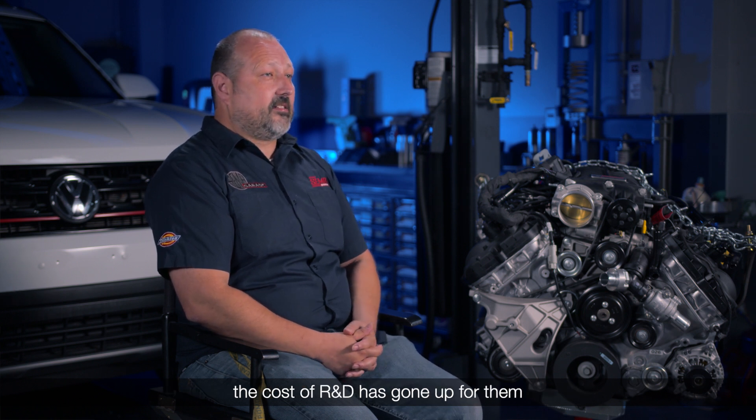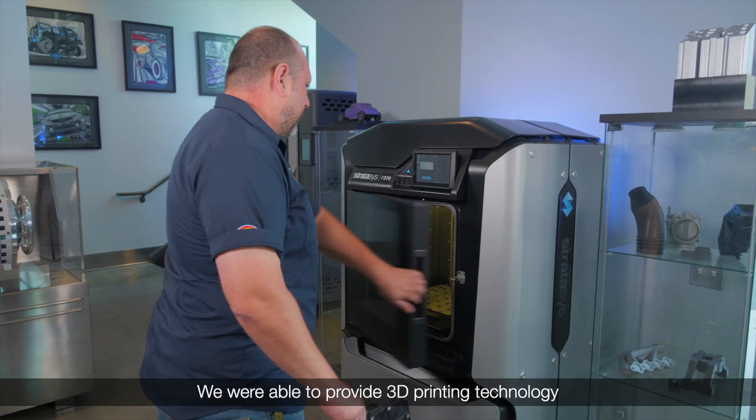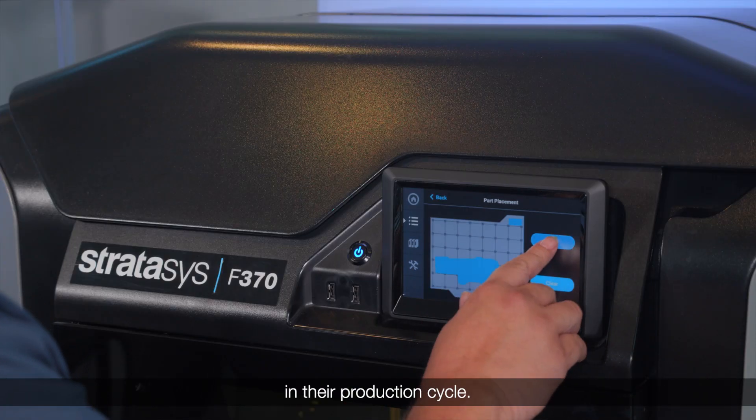As the costs involved with molds are very expensive, the cost of R&D had gone up for them since they didn't have 3D printing technology. We were able to provide 3D printing technology in order to actually help them reduce costs in their production cycle.